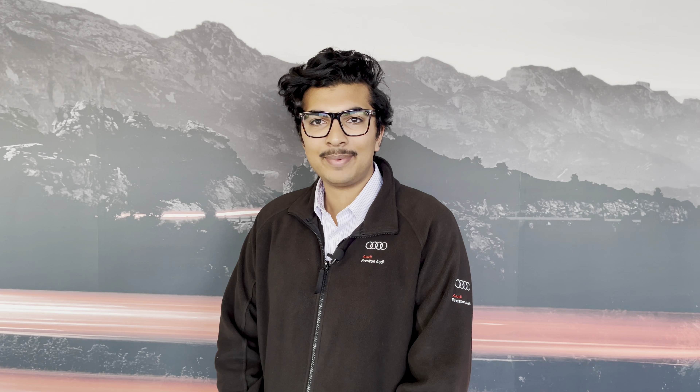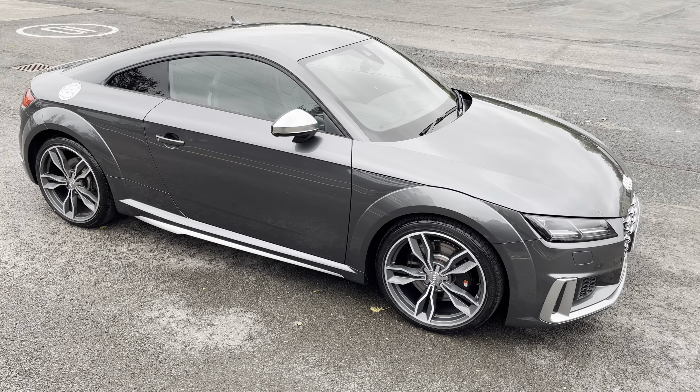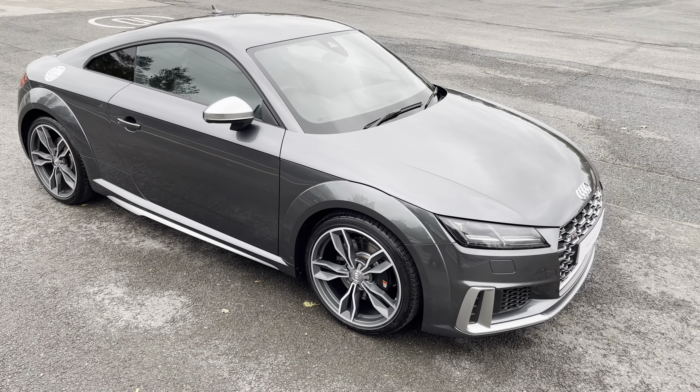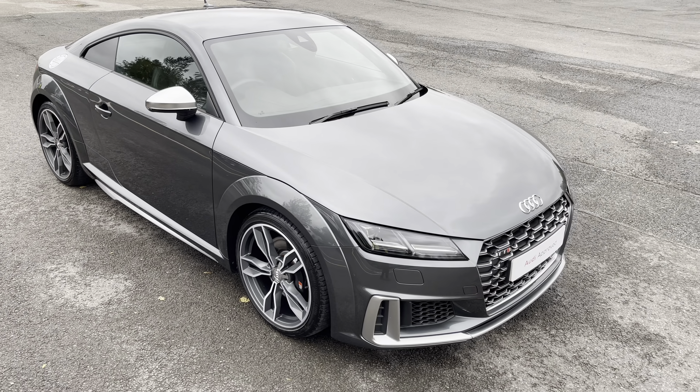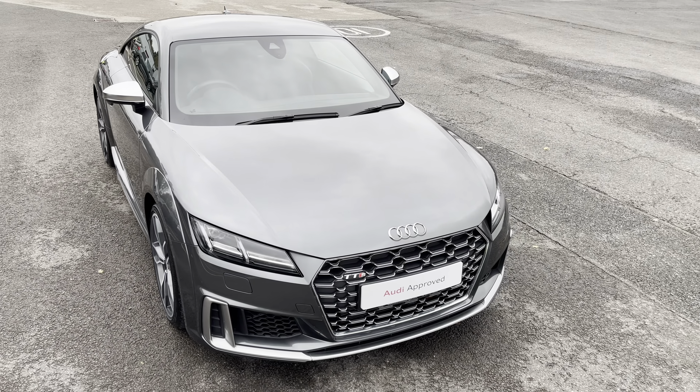Hello, my name is Habib and today I'm going to be taking you around this Audi approved used vehicle. This is the approved used Audi TTS Coupe. This model has a 2.0L TFSI engine, S-tronic gearbox and Quattro 4WD system.